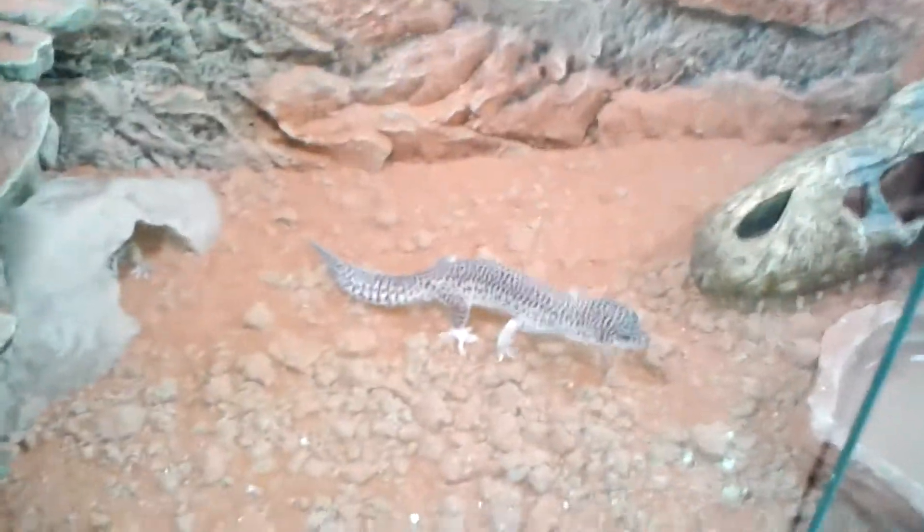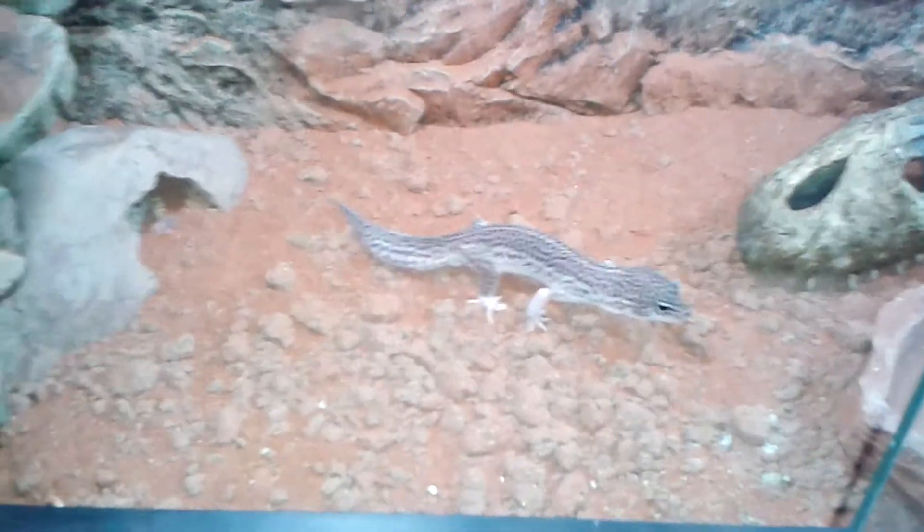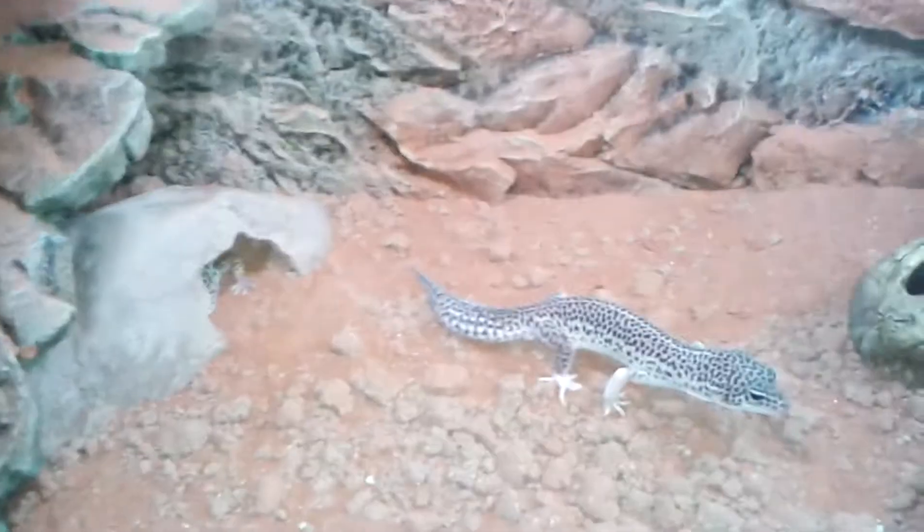This is my terrarium which is finished. This is my male, Ryuk — a super morph, no. My two females are hidden there and they are inside.